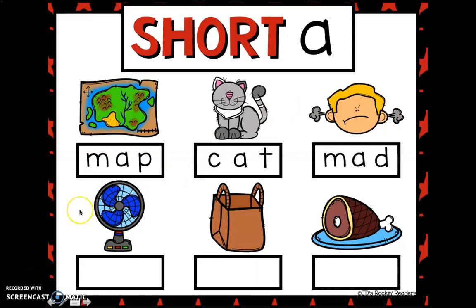And the next one. F... A... N. Fan. B... A... G. Bag. And the last one. H... A... M. Ham.